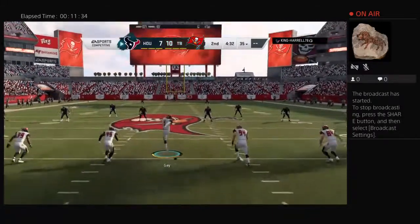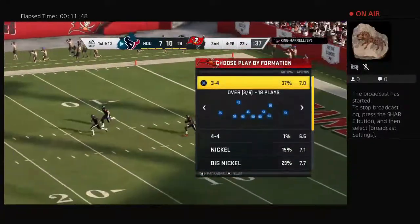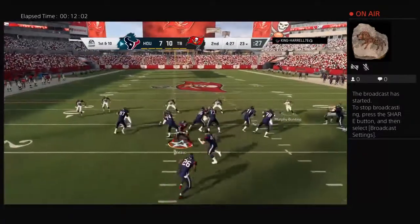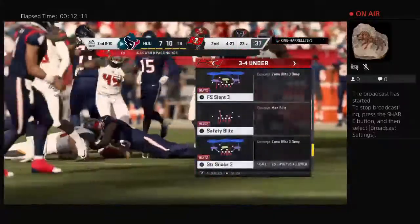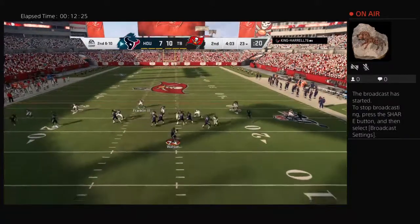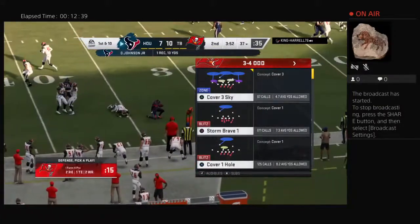Following the touchdown Gay kicks it away and it's fielded a few yards into the end zone. He'll get across the 20 before being brought down at about the 23 yard line. The Texans offense ready to go for their next drive — last drive so successful with the ground game ending in a touchdown, do you stick with that formula? Watson throws down field, taken in by his running back, getting across the 35 — a fresh set of downs on a gain of 13 for the Texans.